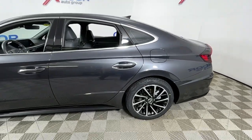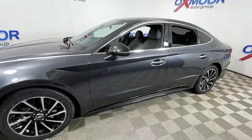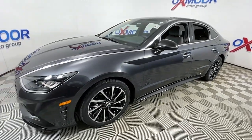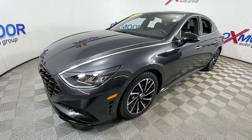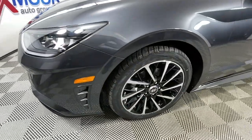Can you see yourself in the 2020 Hyundai Sonata? This vehicle still has fewer than 45,000 miles on the clock, so it won't last long. Whether you're commuting or cruising country roads, this smooth and spacious Sonata makes travel a treat.